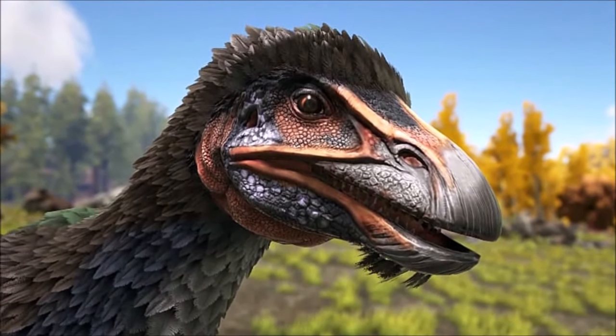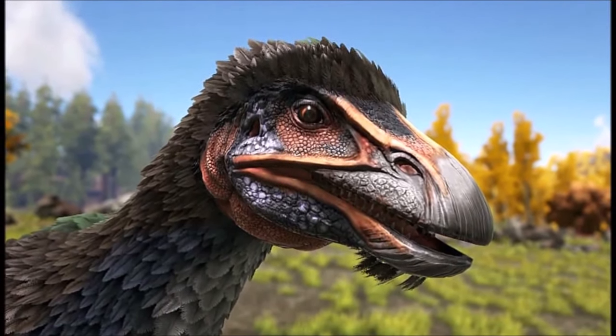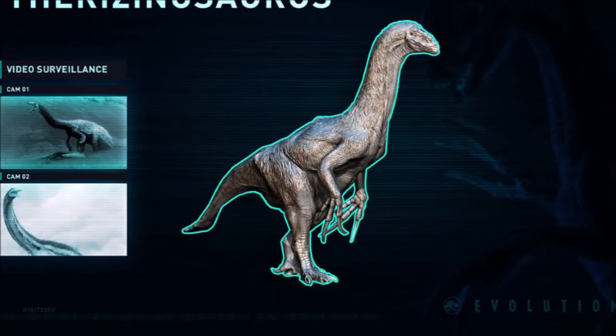A lot of us wanted to see this dinosaur in Jurassic World Fallen Kingdom but that of course wasn't the case. And a lot of fans are probably wondering about the sequence.